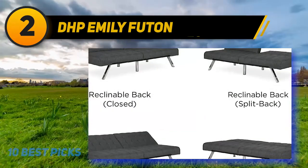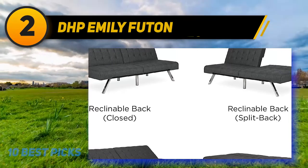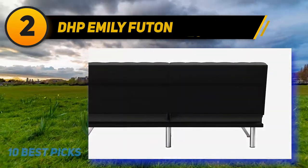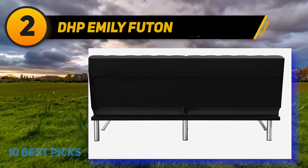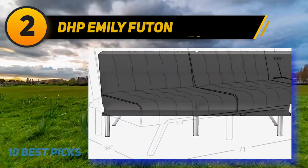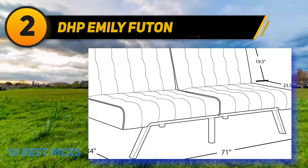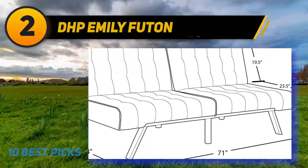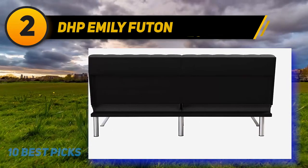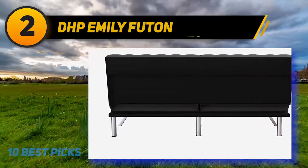For more versatility, there is also a split back. The cushions match the initial impression of quality as they are full and stay firm even after long periods of use. The foam and polyester filling of the Emily Futon are extremely comfortable, designed for the comfiest experience. Assembling this Futon is a breeze — you won't require special tools as everything needed is in a well-organized package. Setting the sofa bed is simply a matter of minutes.